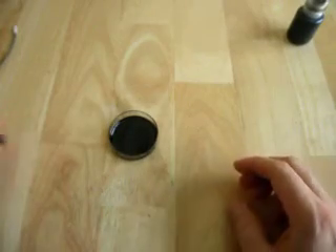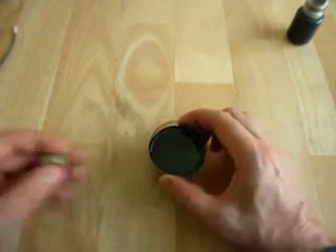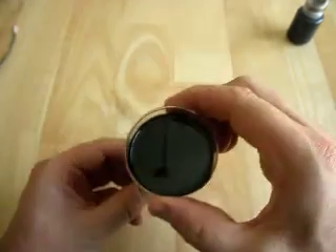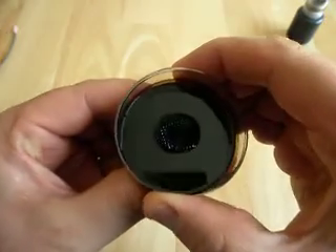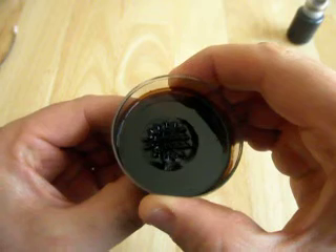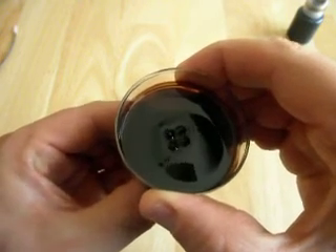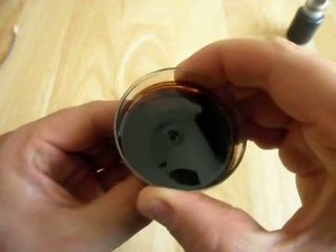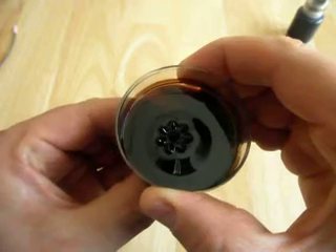I want to show you ferrofluid, and in particular how the shapes that ferrofluid make relate to nature. Ferrofluid is a fluid that reacts to magnetic fields. One of the things you'll notice with it is the magnetic lines that come through the fluid — they're actually very similar to flowers.